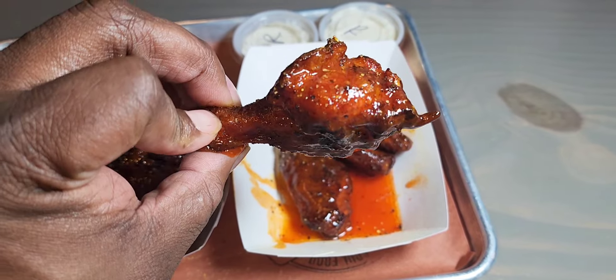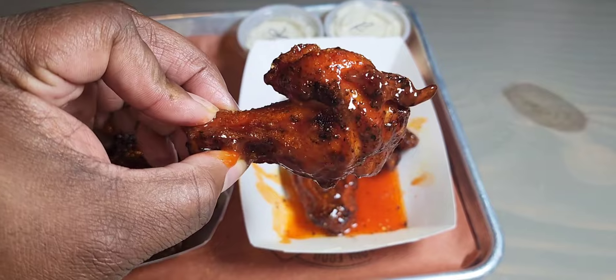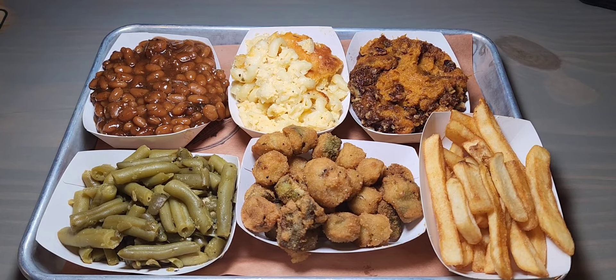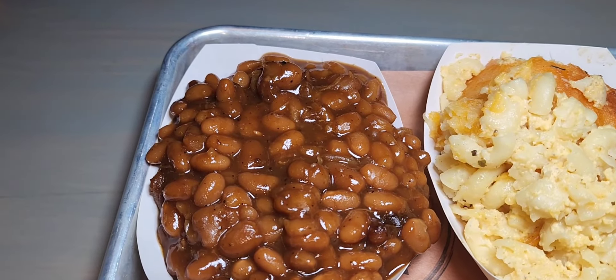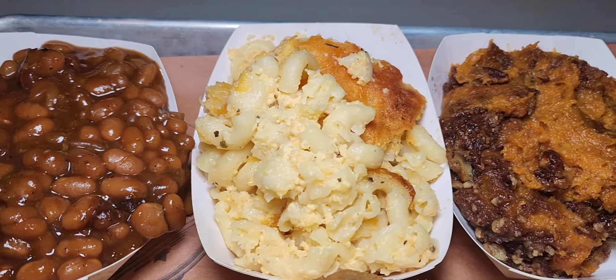Soon as you walk in, this is what you see. Family owned and operated — the owner Smitty is very creative with his dishes, which we'll get into. But first, when you walk in, this is what you see. Awesome place, awesome vibe. They always have blues music playing. You can pause this and check out the menu, but we're getting ready to get into some of his creative dishes.